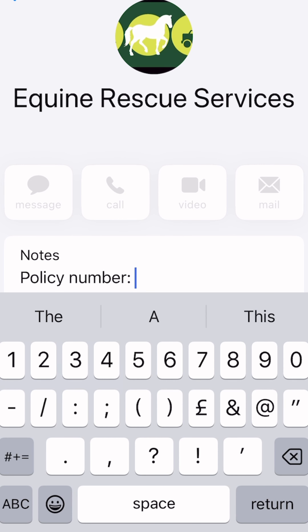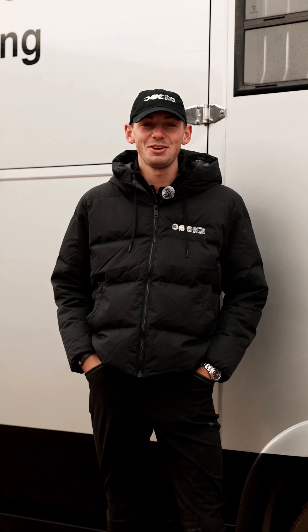It's a great recommendation to create an emergency contact number in your phone. And then in the notes part of that contact, put your membership number so you've always got it there handy and ready to go.